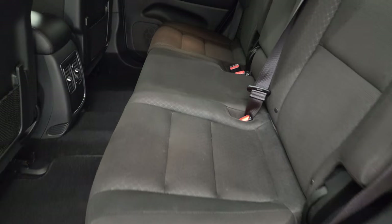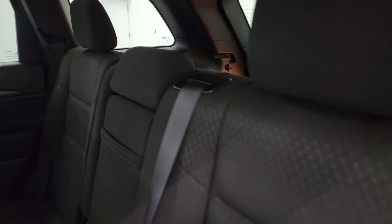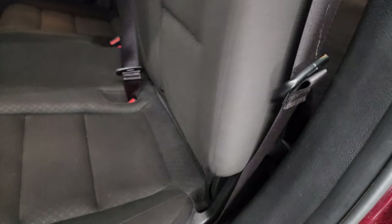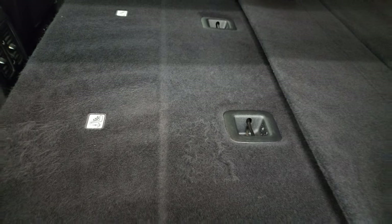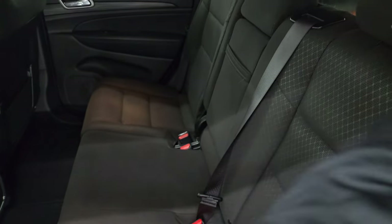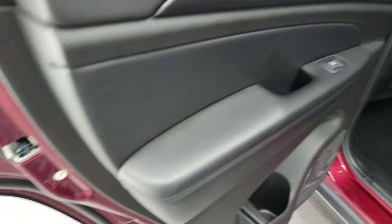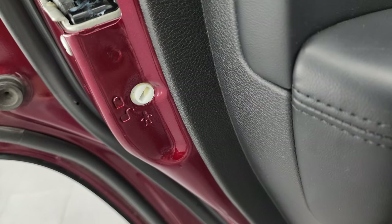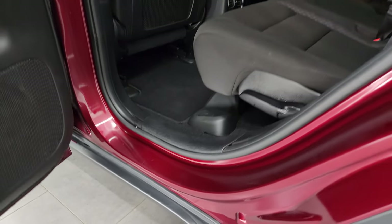Back seats are in fantastic condition. You get the black cloth interior and the LATCH child safety system for any child car seats you may have. These seats fold down for extra storage and they go down really nice and flat, which is great if you have to haul extra stuff — and they go up really nice and easily too. Wood grain trim on the back door, child safety locks back here, and the inside of the doors all look really good as well.